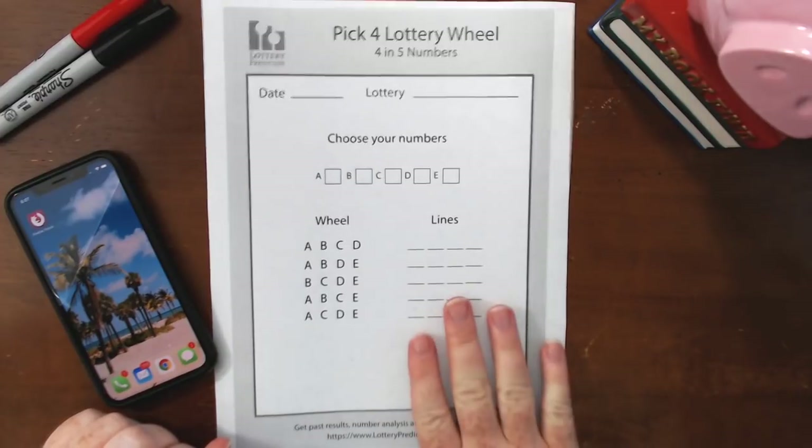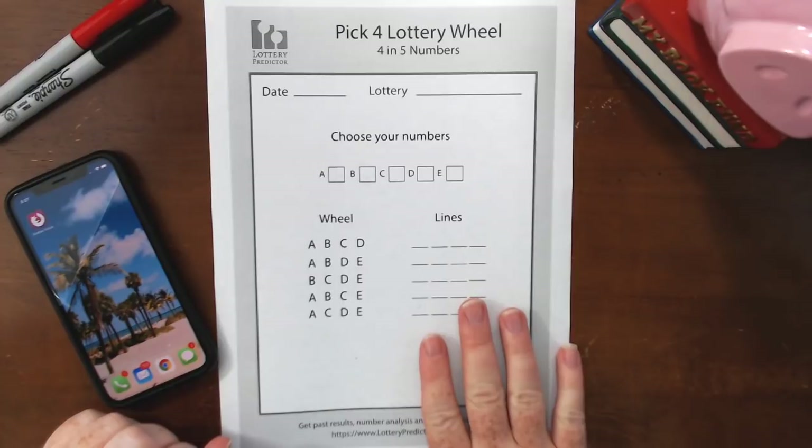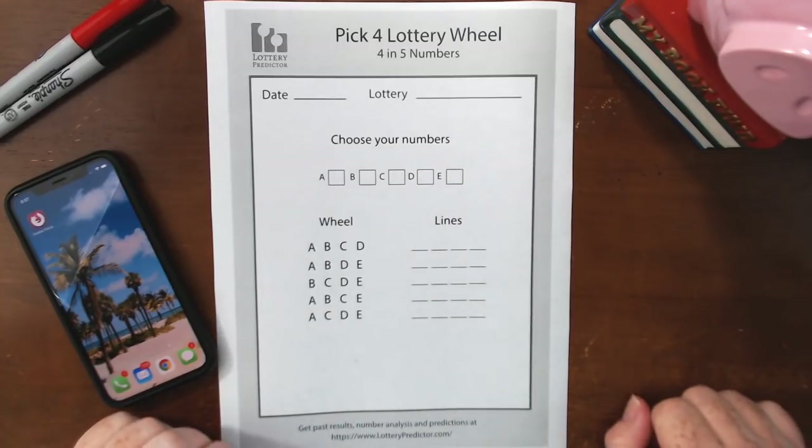I've made this rundown worksheet for you all to use in your own rundown wheels. You can download this for free from lotterypredictor.com in the resources section — link down below in the description.